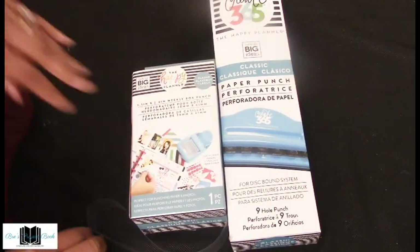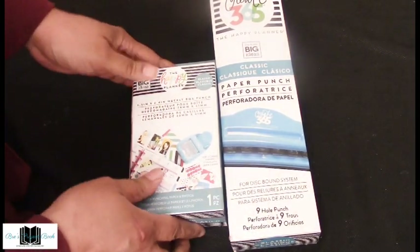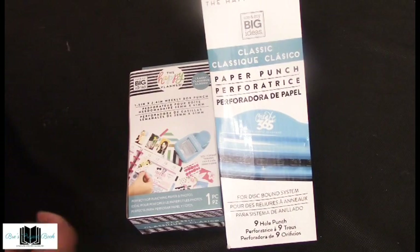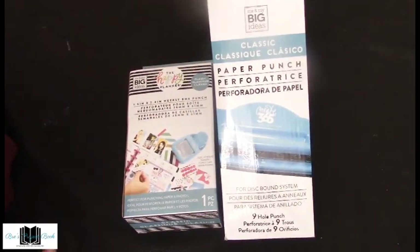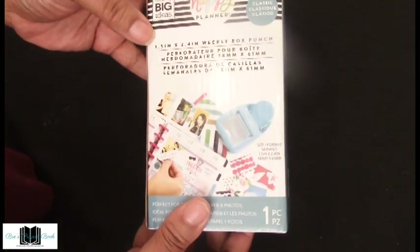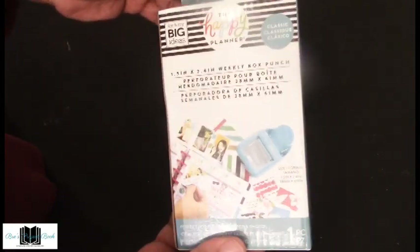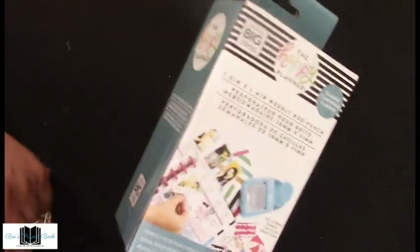Before we get to the stickers — it's already past 30 minutes. I purchased the classic Happy Planner nine-hole punch from Michael's, and also a one-and-a-half by two-inch weekly box punch so you can punch your custom stickers or whatever you'd like. I'll see how that works.